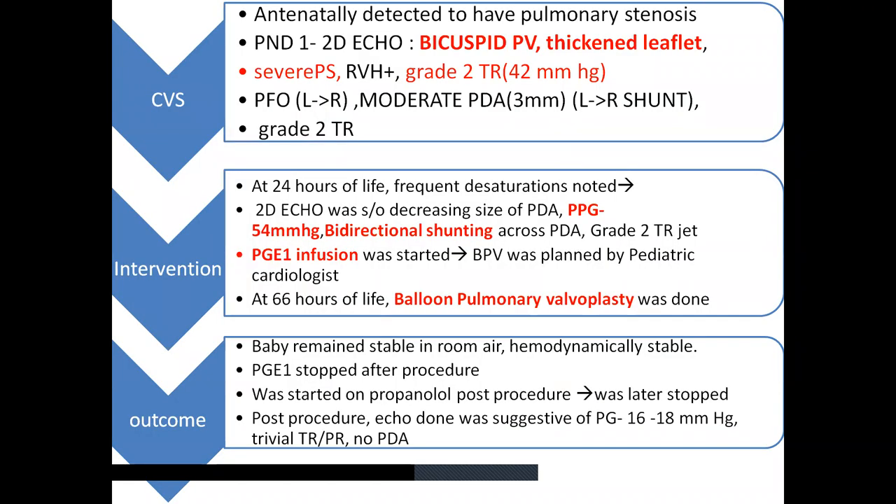Since the baby was antenatally detected to have pulmonic stenosis, an immediate post-delivery echo was done by the pediatric cardiologist, suggestive of bicuspid pulmonic valve, thickened leaflets, and findings of severe pulmonic stenosis with right ventricular hypertrophy. A grade 2 tricuspid regurgitation jet was noted. There was a moderate PDA with left-to-right shunting and a PFO left-to-right shunt. At 24 hours of life, the baby had frequent desaturations and was started on CPAP support. Review echo showed increased pulmonary pressure gradient of about 54 mmHg with bidirectional shunting across the PDA and grade 2 PR jet.